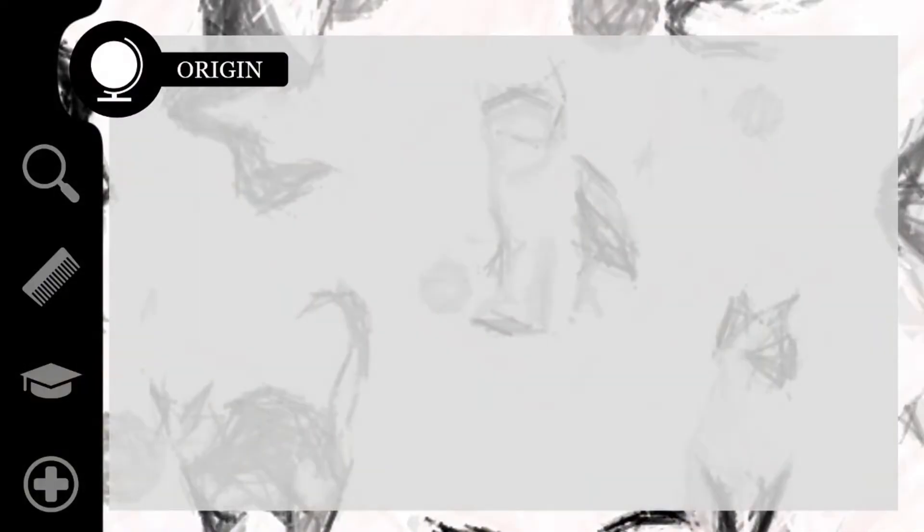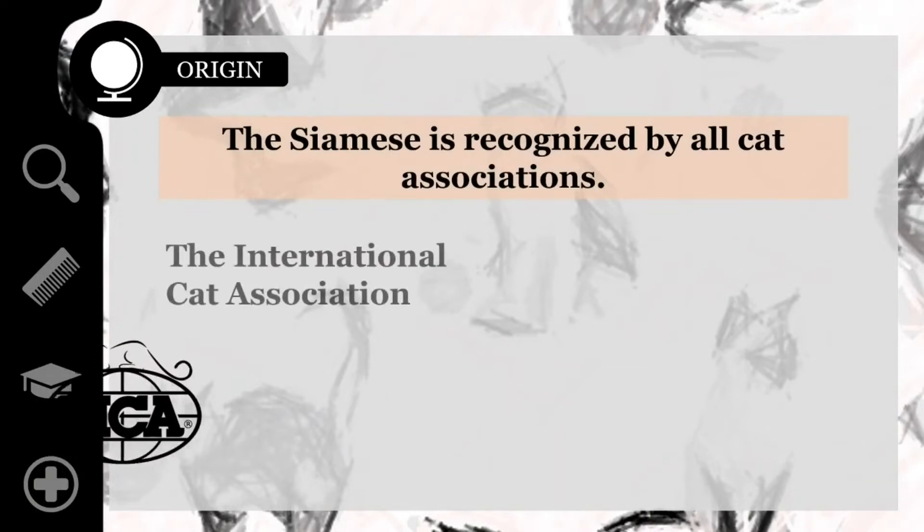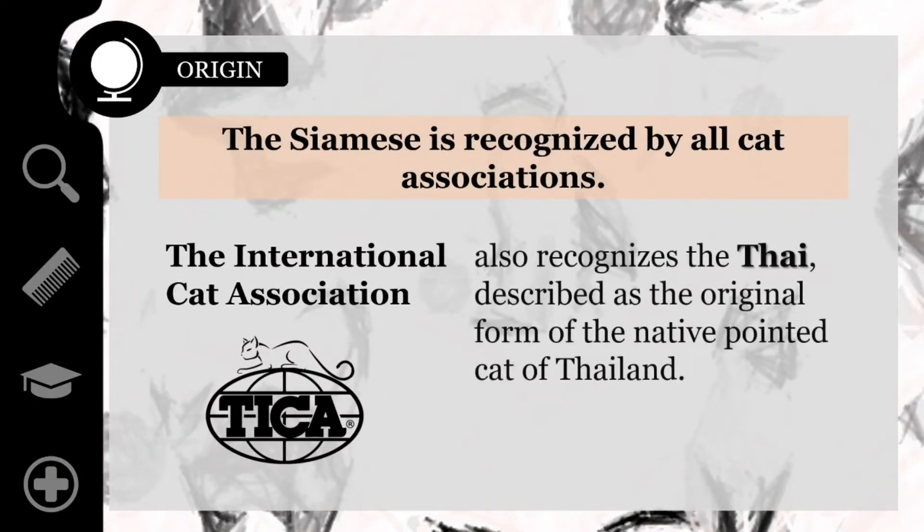The Siamese is recognized by all cat associations. The International Cat Association also recognizes the Thai, described as the original form of the native pointed cat of Thailand.